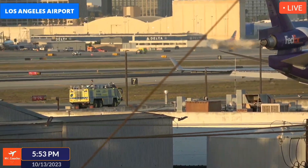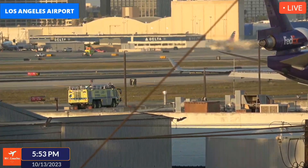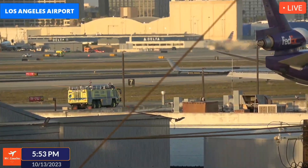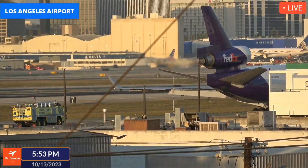I have a feeling that somebody is going to do a visual inspection to confirm everything is okay, and then they'll continue, because I don't see any smoke or anything coming out of the plane.